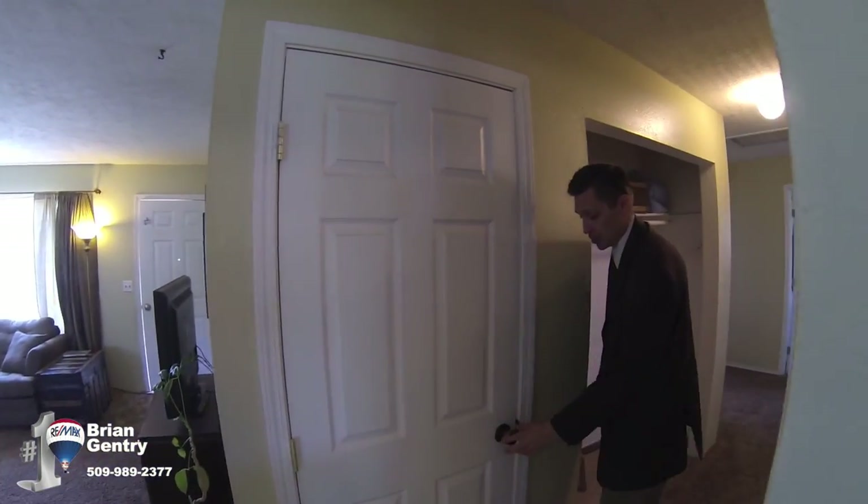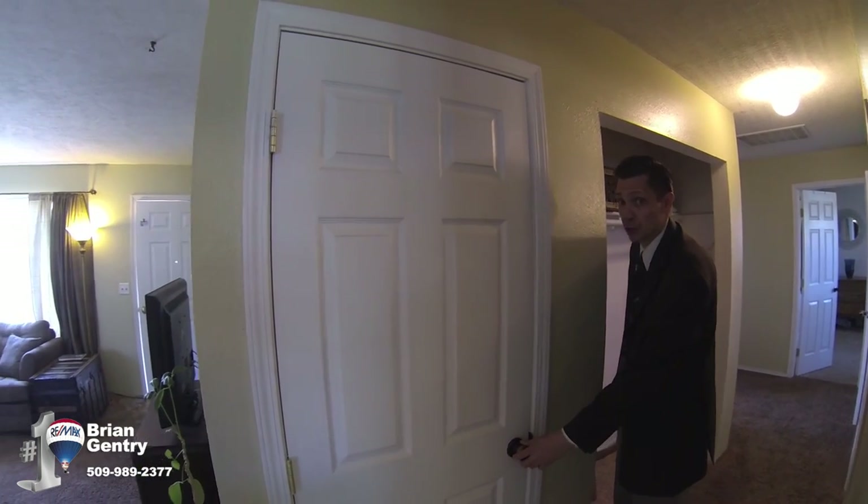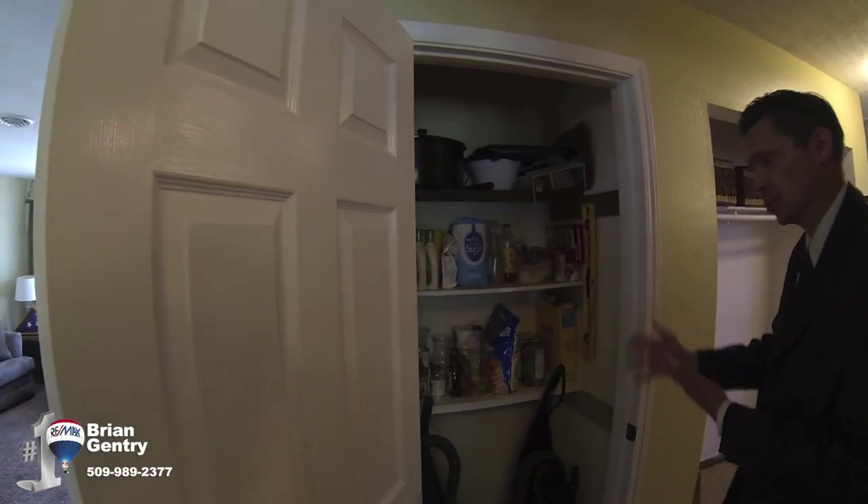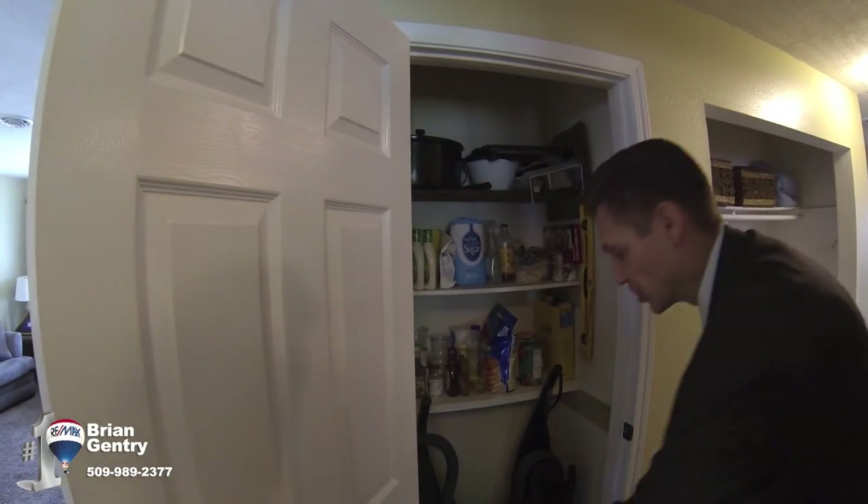Right in the hallway here is a storage closet slash pantry with nice shelves. Good storage space — lots of good storage in this house.